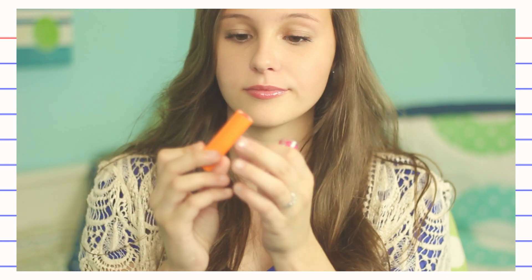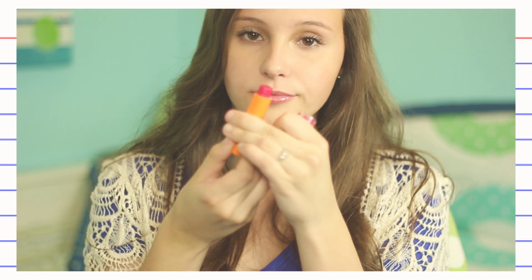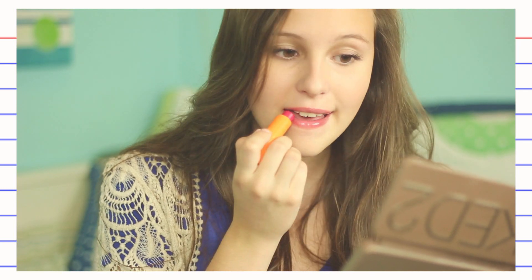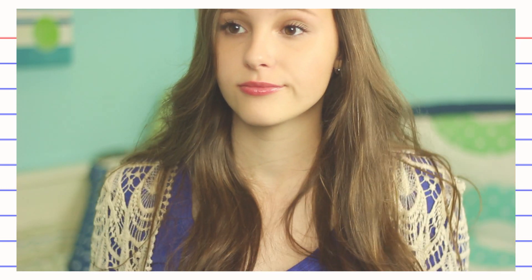Now for the lip color. This is a tinted chapstick — it's by Babylips. It adds moisture but it also adds color. I think it's really great for your 7th grade makeup look. And that is it for this look.